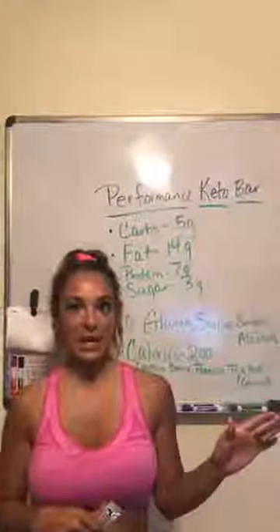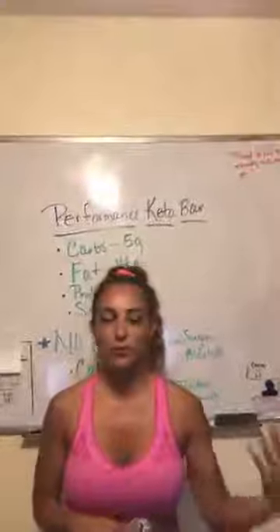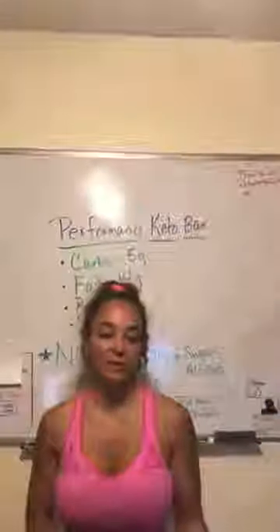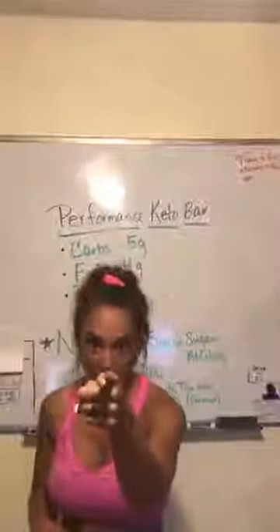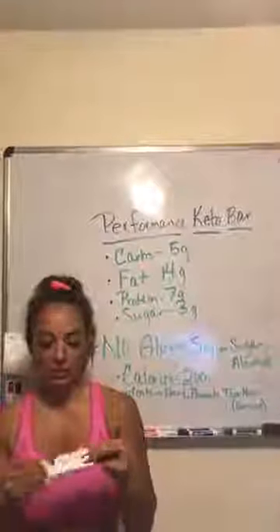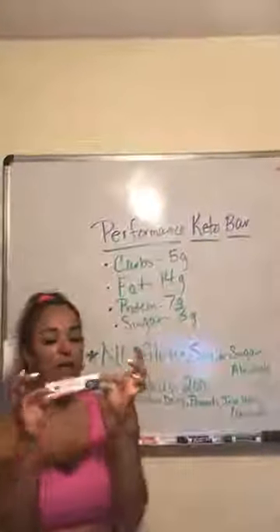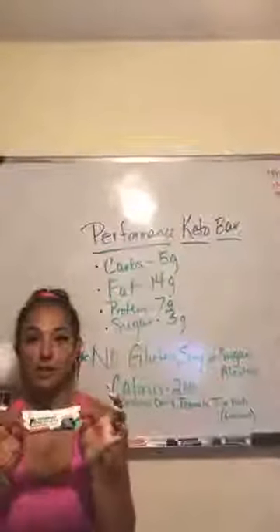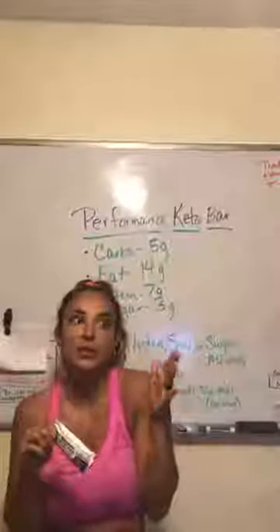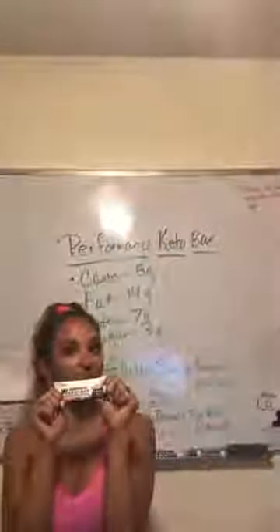One of the cool things that I had someone ask me about was: 'You do a lot of stuff with Performance Inspired, but I'm on the keto diet. Do they have anything that supports the keto diet?' Yes, they do. They asked me to particularly try the performance keto bar in the peanut butter and jelly flavor, because this person absolutely loves peanut butter and jelly but doesn't want the carbs from the bread because they're doing keto. So this is a great alternative.